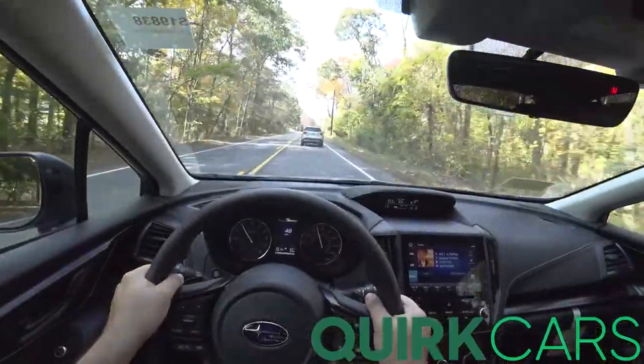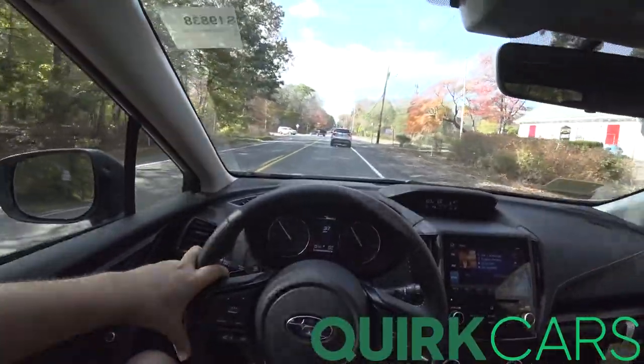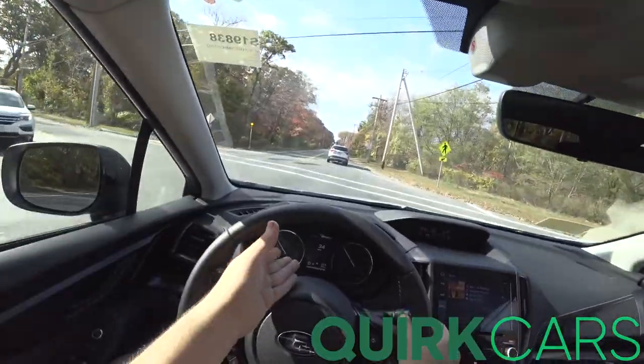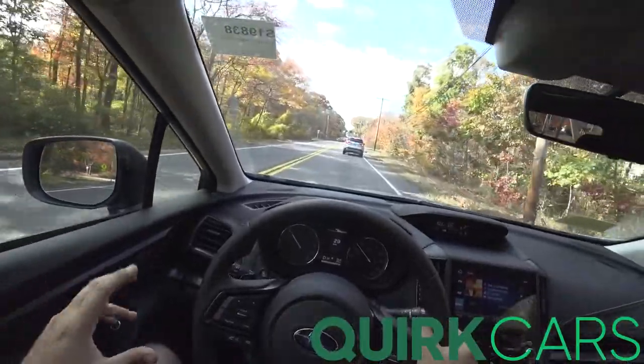Not bad at all, seeing where it came from. Let me go ahead and try EyeSight — you'll see it will pop up on the dash saying 'obstacle detected.' I'm going to hover over the brake because if you touch the brake it disables it.